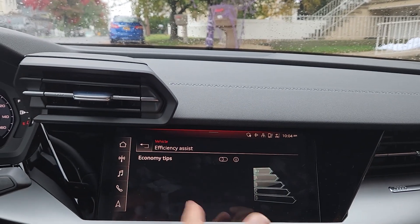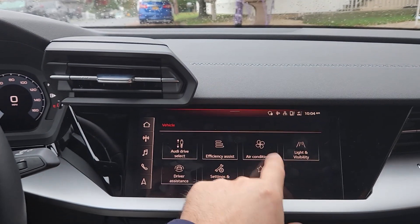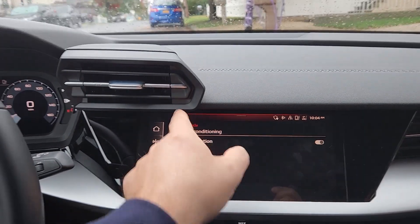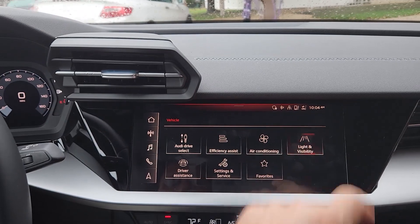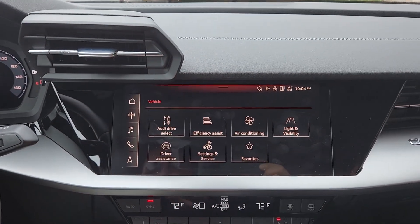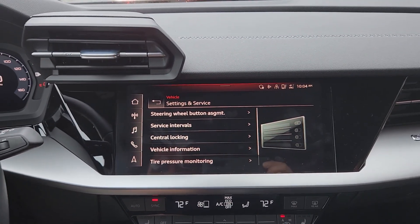It's got the efficiency menu, which doesn't really tell you anything because it's not electric. Air conditioning, auto recirculation — I always put that on. Lighting and visibility — it won't give you much on the interior because it's not set up with LED or anything like that.